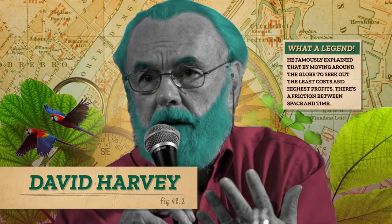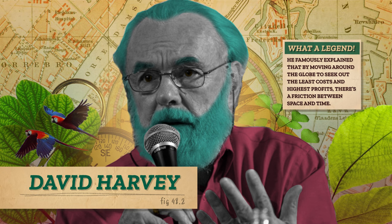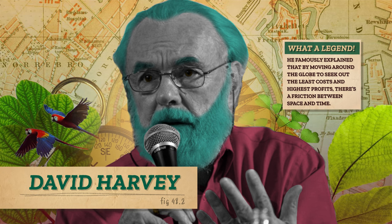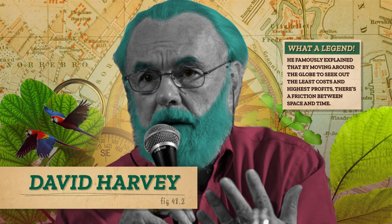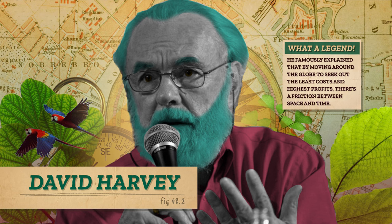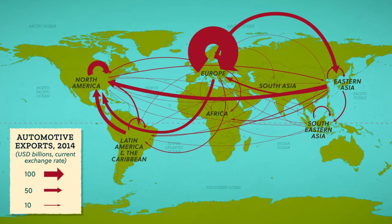This has implications for how we think as geographers. Geographer David Harvey famously explained that by moving around the globe to seek out the least costs and highest profits, there's a friction between space and time. Basically, the cost to transport something has become so small that we no longer think about how far something has to travel as a cost to be avoided. We travel around the world in hours, and I could order a tiny hammock for my pet rats and have it arrive today if I wanted to. Faster and faster shipping and travel have compressed or annihilated space, so we think about space differently now — if it can travel fast enough, the distance doesn't really matter.